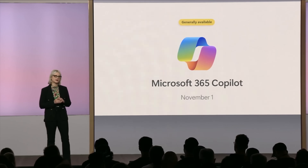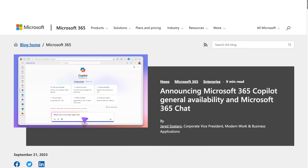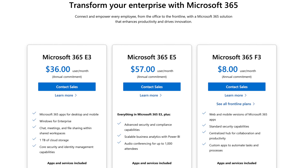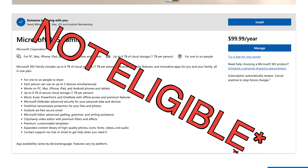Now for the catch: this isn't free, and it won't be available until November 1st. They're looking at charging $30 a month per customer, and it will be for enterprise customers first, which already looks like a hefty price tag. So if your work takes care of this, no big deal — but if you're using a family plan like me, you're going to have to upgrade.